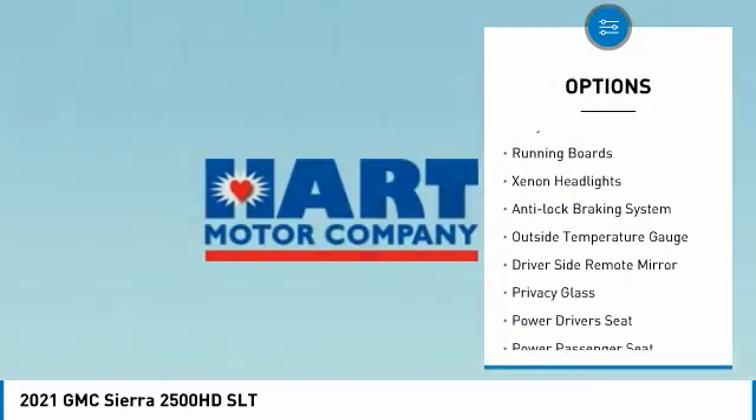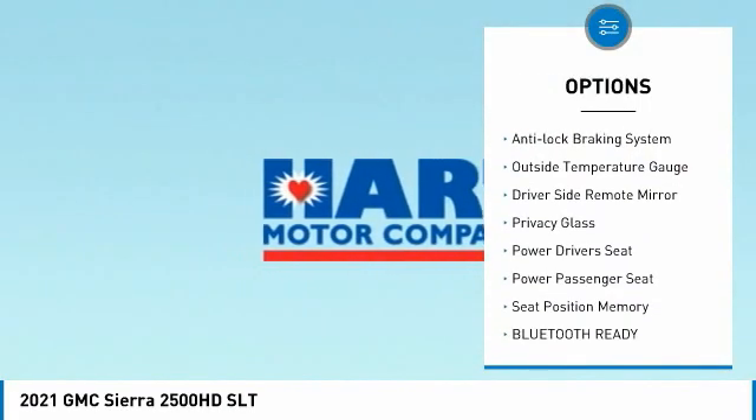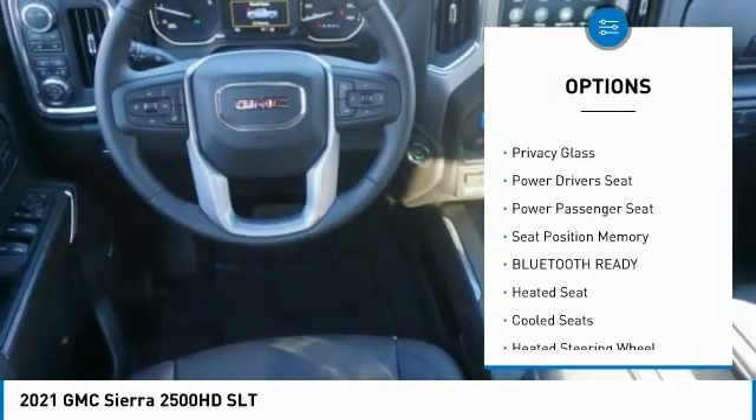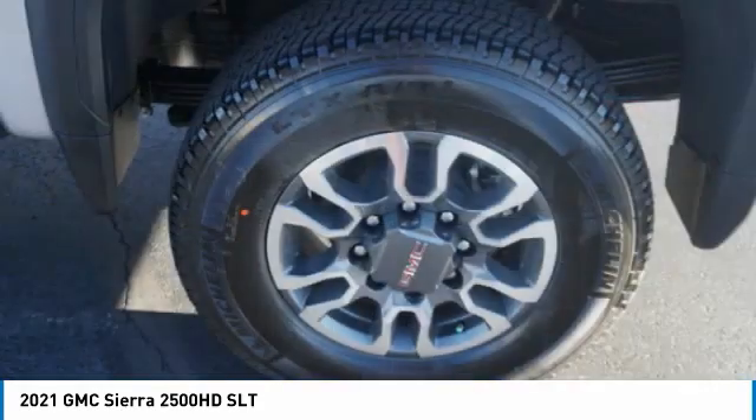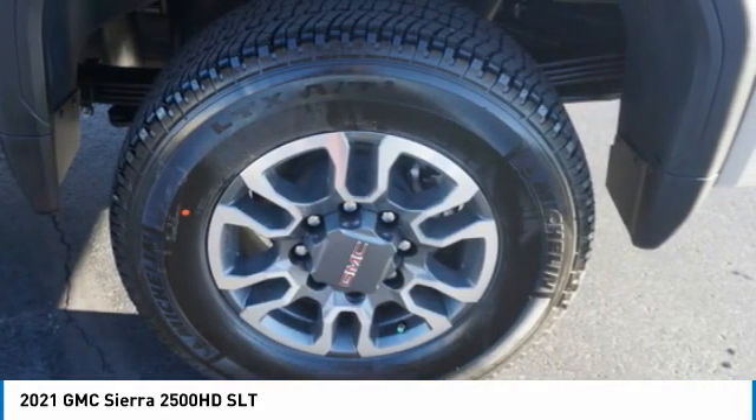bed liner, alloy wheels, running boards, Xenon headlights, anti-lock braking system, outside temperature gauge, driver side remote mirror, privacy glass. Come take a test drive today.